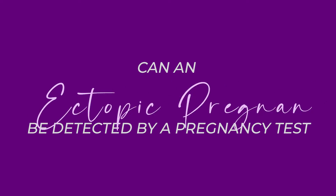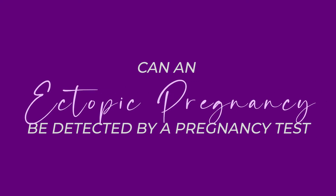Hey everybody, I'm Dr. Perkins, a board-certified OB-GYN. And right here on this channel, we talk about important things about your health. And today's topic is: can you detect an ectopic pregnancy on a pregnancy test?